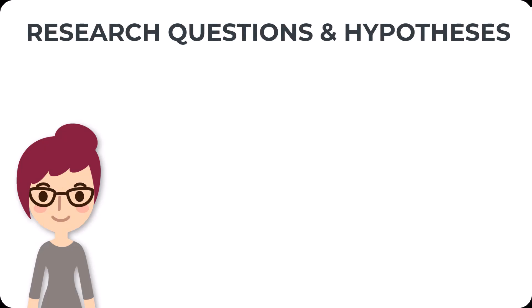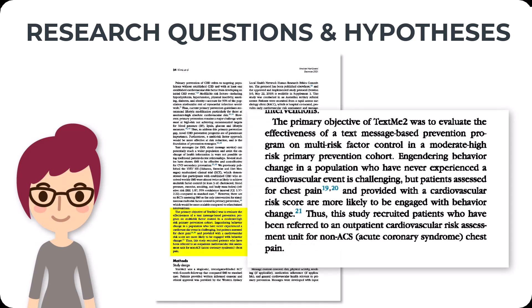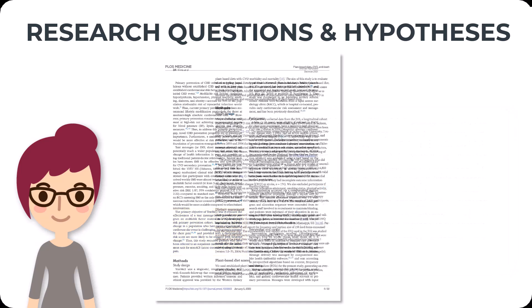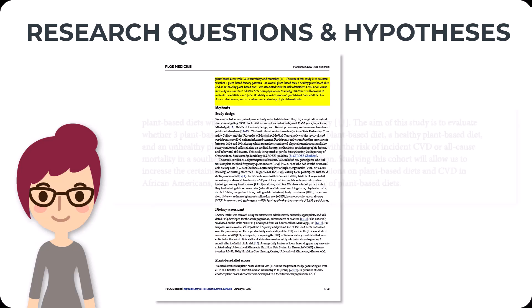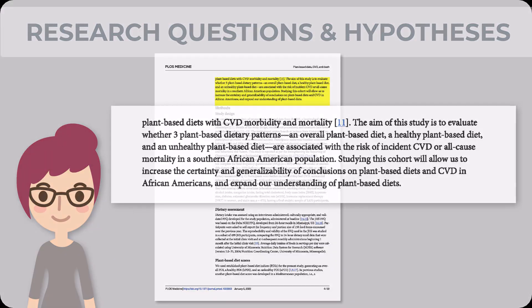Have you ever read an article and thought to yourself, what is this study actually trying to do? This may be because the research questions or hypotheses are not clearly or explicitly stated. Studies are designed to answer research questions or to test hypotheses — these elements are the foundation of the study and drive its design. A Keeper study will have clearly stated questions or hypotheses, usually as bulleted points or introduced by phrases like 'the goal of this study is to,' 'the purpose of this study is to,' or 'this study hypothesizes that.'